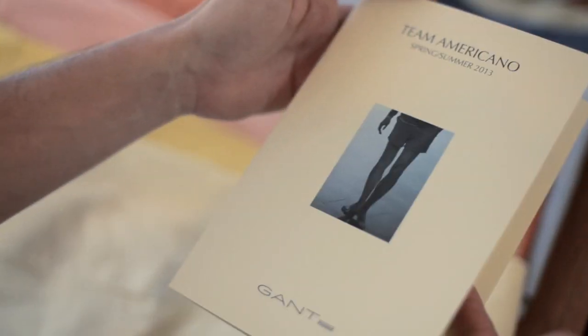Hi, I'm Christopher Bestin. I'm the designer for Gantt Rugger and this is spring 2013. Gantt Rugger is kind of all about building a perfect wardrobe for a guy that loves the style that we do, which is kind of a slow fashion style, I would say.